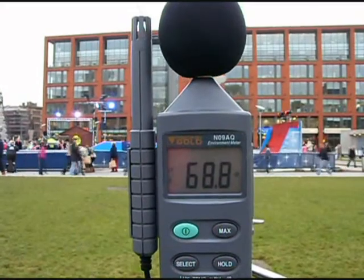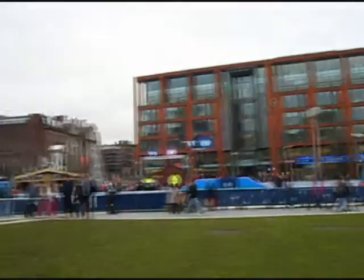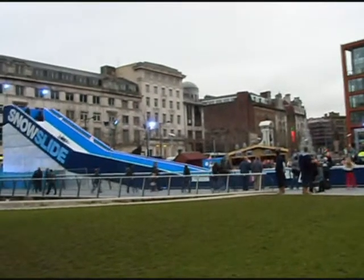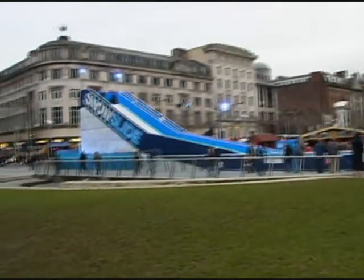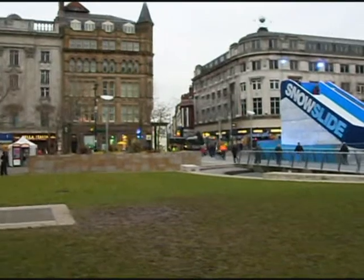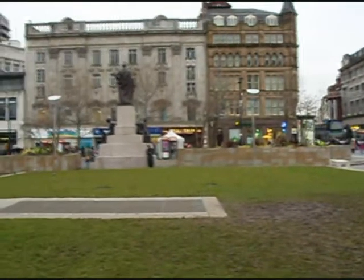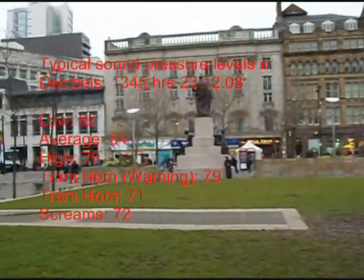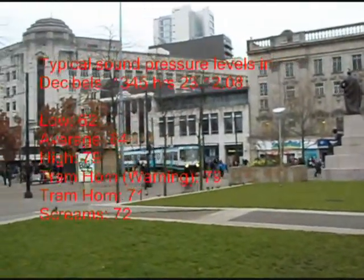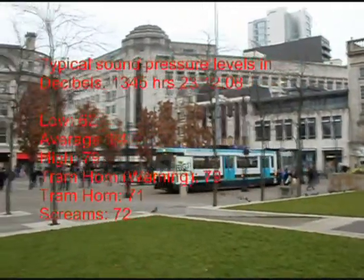This is Piccadilly Gardens, at about 1:45. The average seems to be about 64dB. The lowest is only 62.3dB. And when the trams sound their horns it goes up to 79dB.